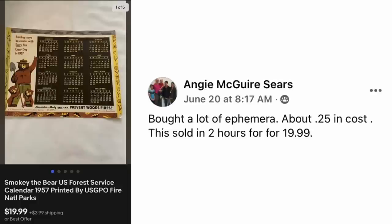Angie McGuire Sears bought a lot of ephemera for about $0.25, and this sold in two hours for $19.99. This is a Smokey the Bear U.S. Forest Service Calendar 1957. $0.25, sold for $20.